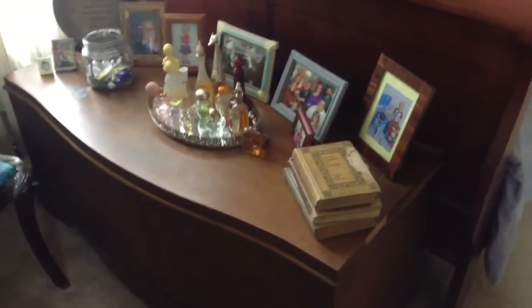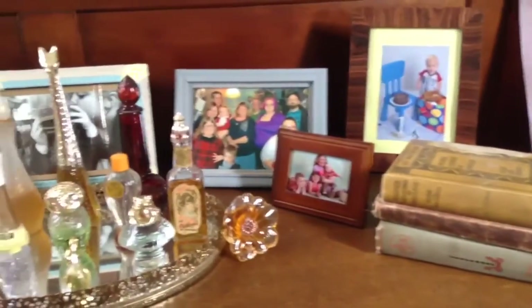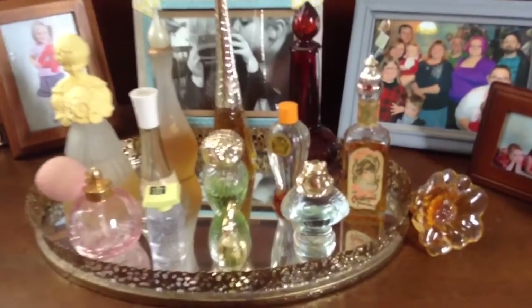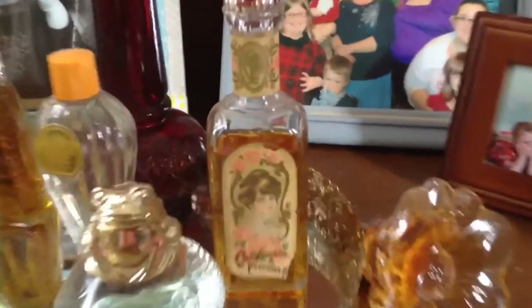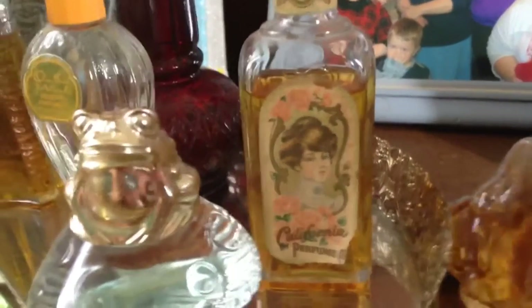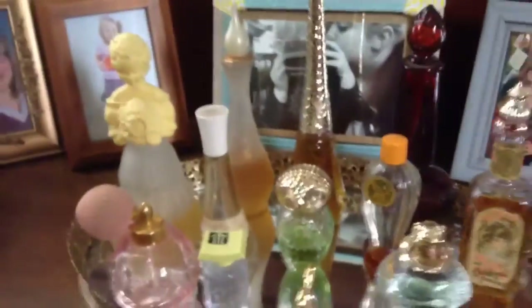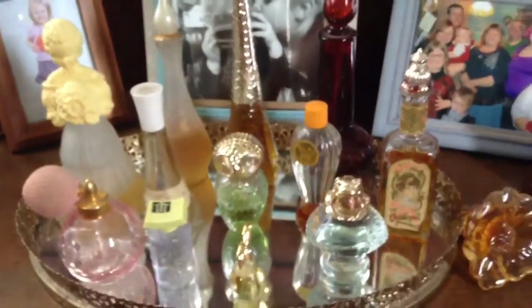At the end of my bed I have this old antique chest that my mom bought for me when I was a kid at a yard sale. On top of it I have picture frames and some antique things — I collect antique perfume bottles, I just think they're super cute. I always think it's fascinating when the old perfume is actually still in them. This one is a giraffe-shaped one; I just think they're so beautiful.